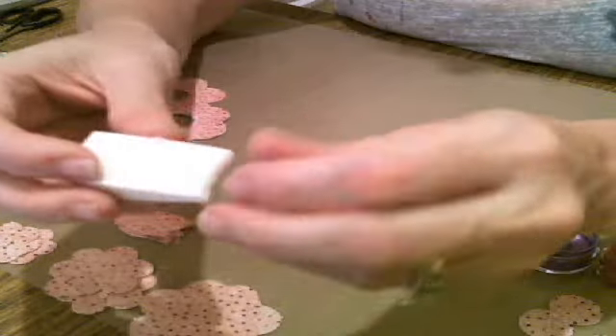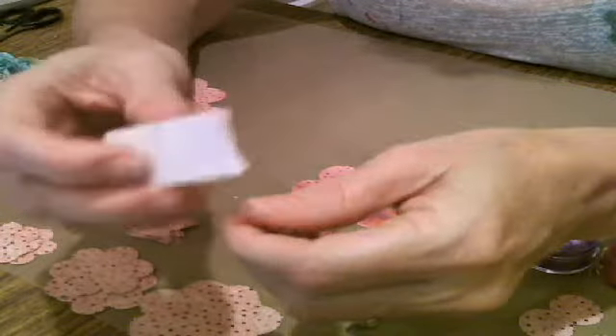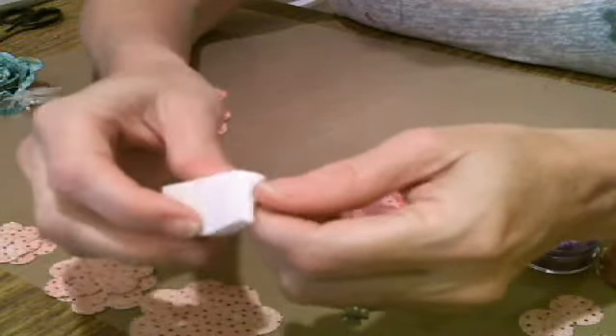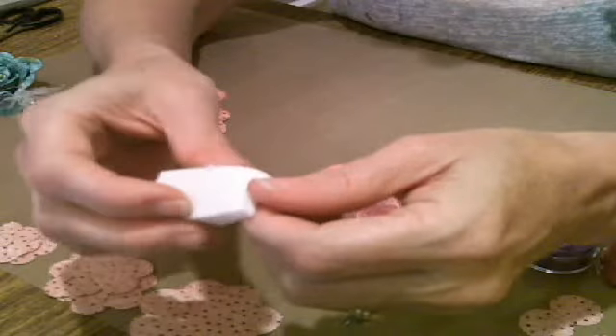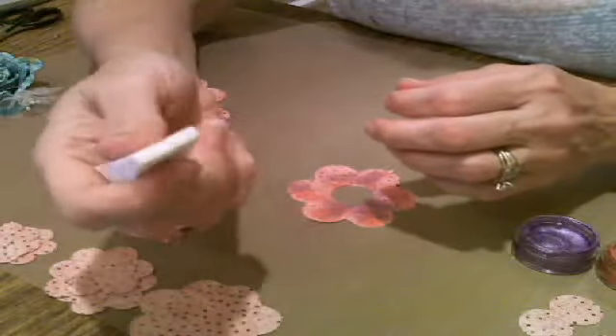Here's my thing about sponges — the ink goes onto the sponge obviously to use it, but to me it's a waste. What I have on my finger is gone and onto the paper. A lot absorbs into sponges.